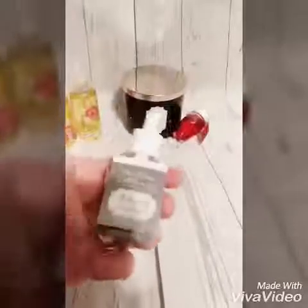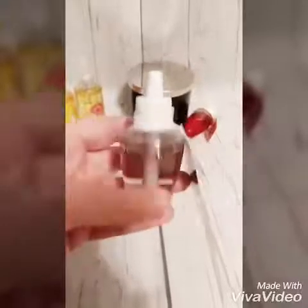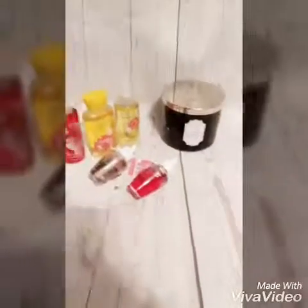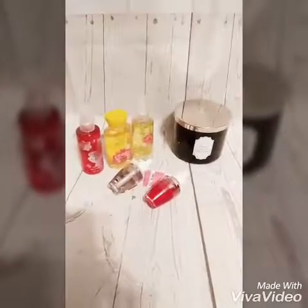I got this Mahogany Teakwood Refill for my Wallflower. And then I got this one, which is Watermelon Lemonade for my other Wallflower — this thing smells so good. Anything to do with outdoors smells so good. Like the Mahogany Teakwood smells so fabulous.